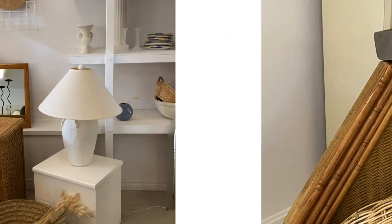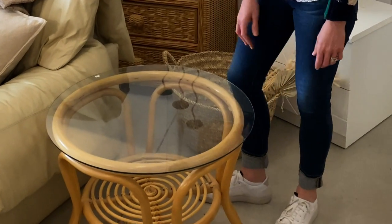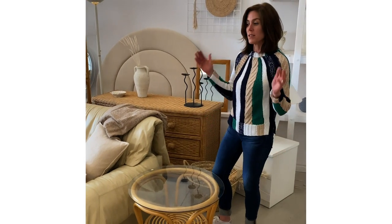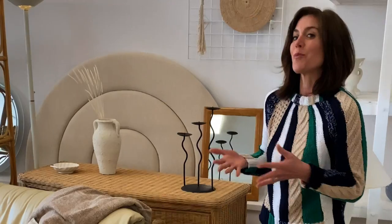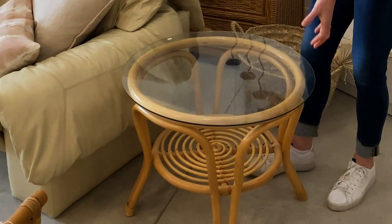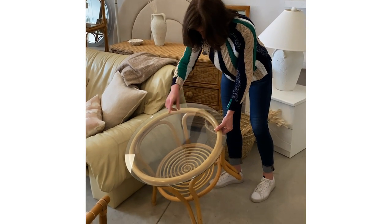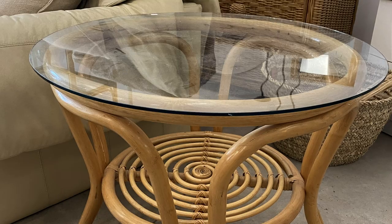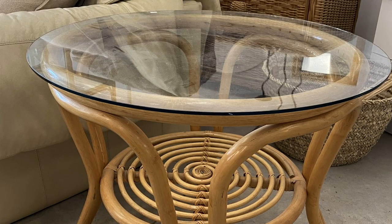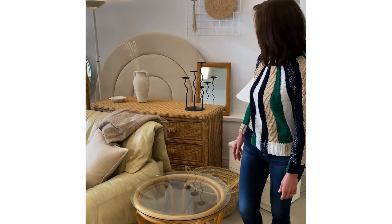What else? This table — how is this table still here? I've looked at this table a number of times and just haven't bought it because in any given home you can only have so many tables. But I think it's really cute. Look at this little spiral shape on the inside. Beautiful pale blonde rattan. $200. There's only one, but this is a lovely little side table.